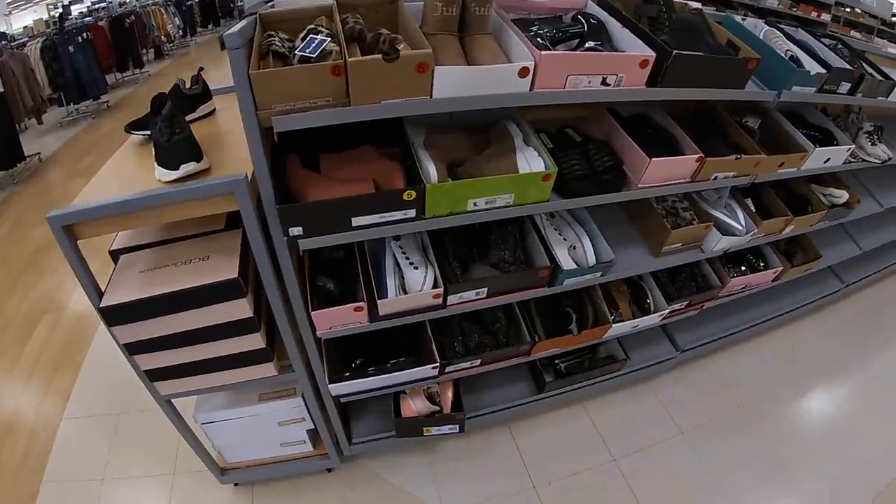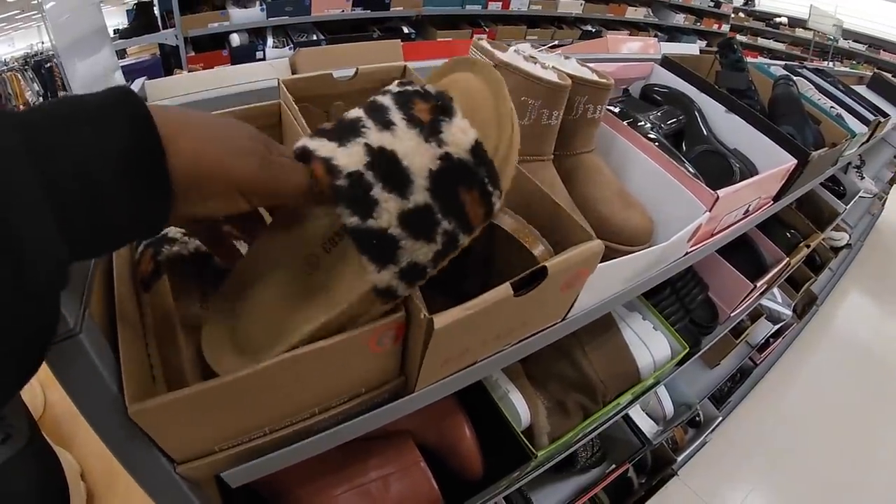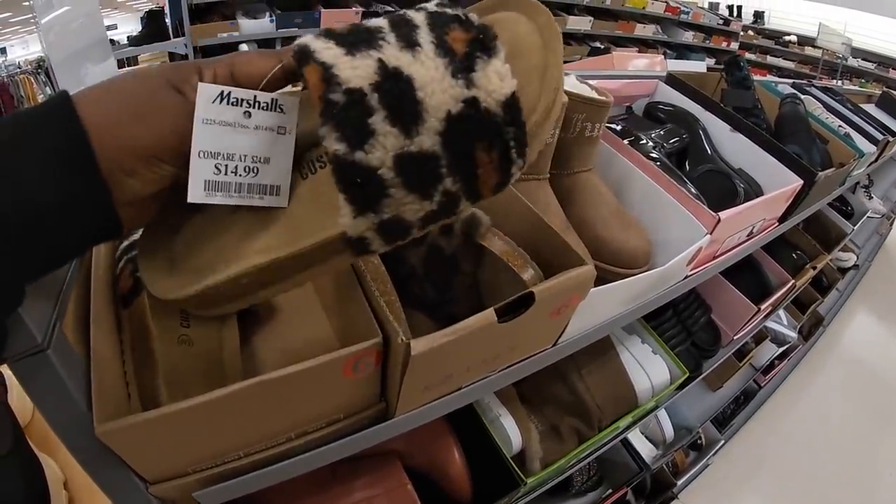Hey everybody, welcome back to Shiny Shop and Saga. We are in Marshall's and we're going to take a look at the shoes that they have today — the shoes and everything else — but we're going to start off with the shoes.